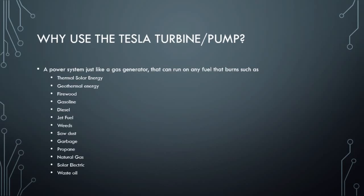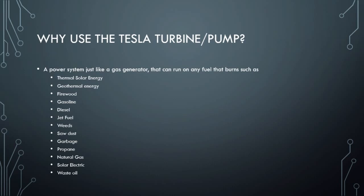So why use the Tesla turbine slash pump? It's a power system like a gas generator that can run on any fuel that burns — thermal solar, geothermal. Later we'll be doing more experiments with geothermal. You can use a refrigerant or a different gas that will boil at even lower temperatures than water. It will be a little bit less efficient than running with water at a slightly higher temperature.